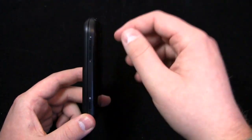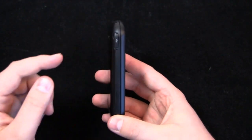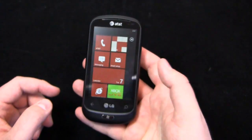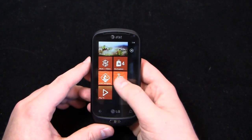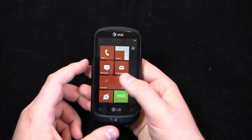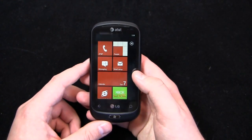A quick recap on the hardware: volume rocker on the right side, camera shortcut button on the right side, micro-USB charging port on the back, 3.5mm headphone jack and power button on the top. Display-wise, you look at a device like the Surround with a 3.8-inch display and the Focus with a 4-inch display — thinking 3.5 inches is a little bit small, but actually it's pretty functional and I've been pretty impressed with it.